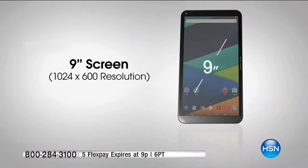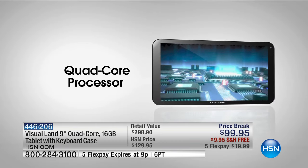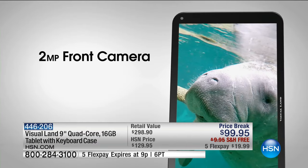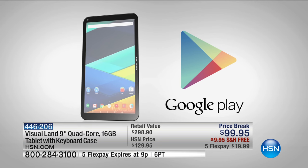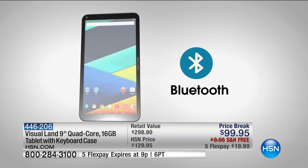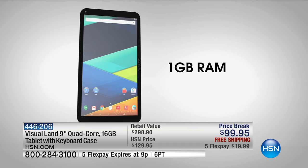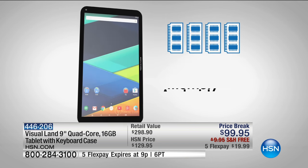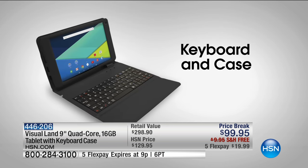A lot of us think of tablets as entertainment — a boredom buster. Kids are playing games in the car, you're watching movies. Whatever the situation, you can also check your email. But typing can get difficult, because you love that keyboard on your computer. Well, today we're including a keyboard case.